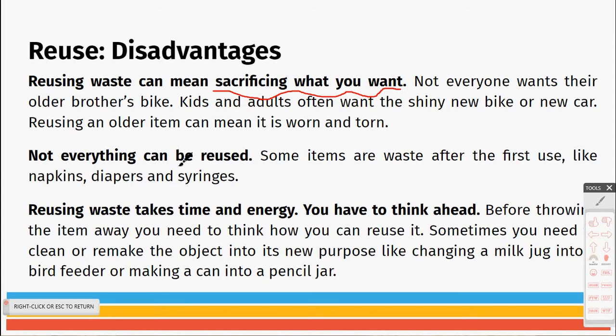Not everything can be reused — some items are meant to be waste after the first use, like napkins, diapers, and syringes. At school, you have cloth masks that you can reuse but you have to wash them. Disposable ones aren't meant to be used more than once. It also does take time and energy — you have to think ahead.